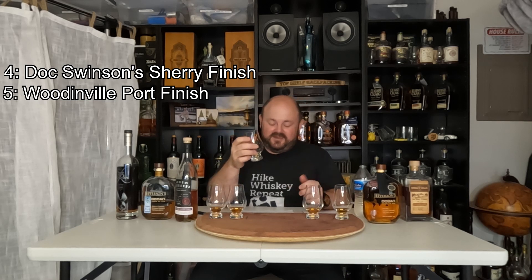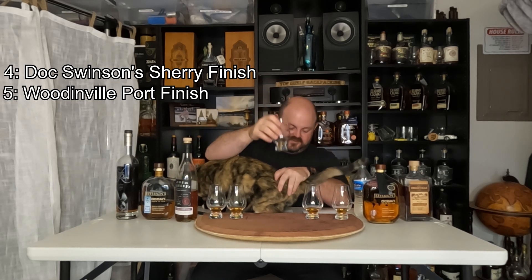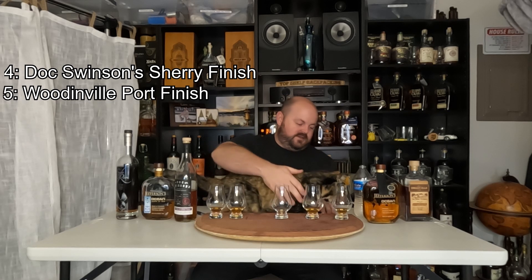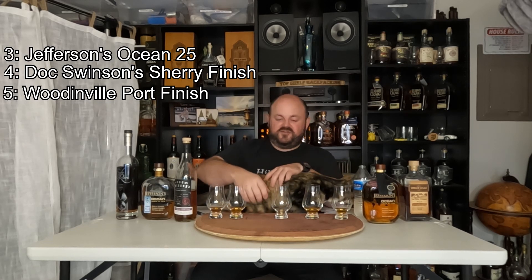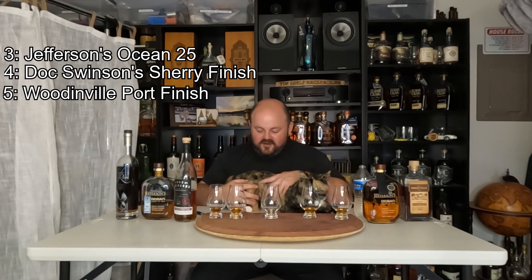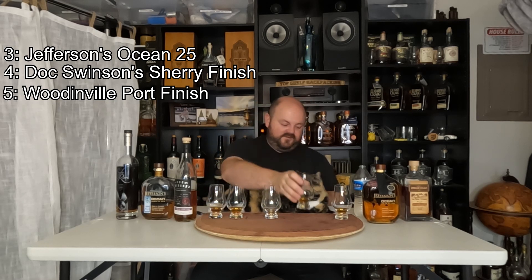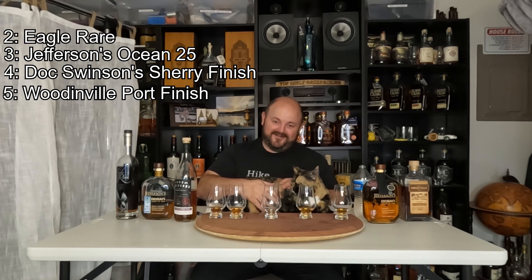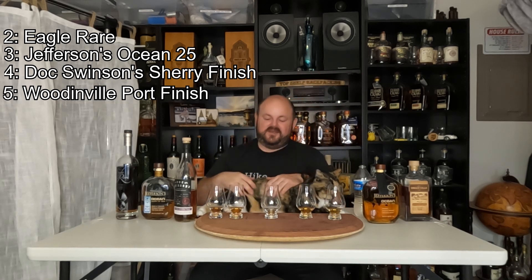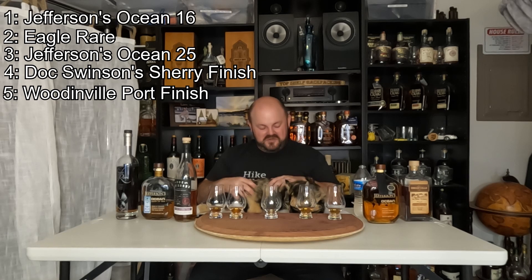Coming in third place — again, this was really kind of a toss-up. Glass number one: sweet grass, a little bit of plum, caramel vanilla. That is Jefferson's Ocean Voyage 25. In second place, we have glass number five: caramel cream, sweet vanilla on the taste, little bits of oak. Coming in second place, we have Eagle Rare, which means by process of elimination, glass number four — described as vanilla frosting, oak, general caramel sweetness on the taste — is Jefferson's Ocean Voyage 16.